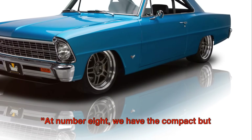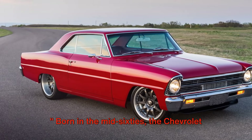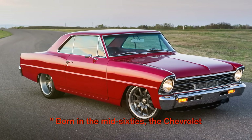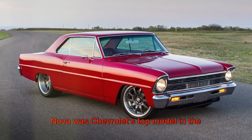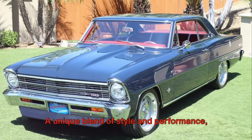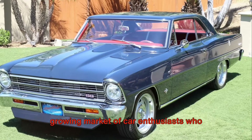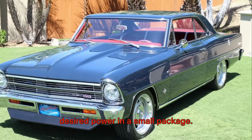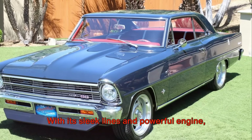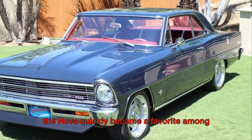At number eight, we have the compact but mighty, the 1967 Chevrolet Nova. Born in the mid-60s, the Chevrolet Nova was Chevrolet's top model in the compact category. A unique blend of style and performance, the Nova was designed to cater to a growing market of car enthusiasts who desired power in a small package. With its sleek lines and powerful engine, the Nova quickly became a favorite among car lovers.